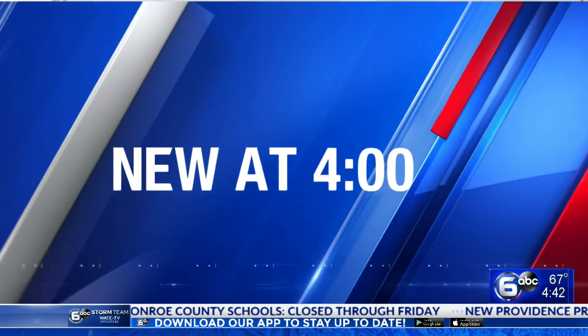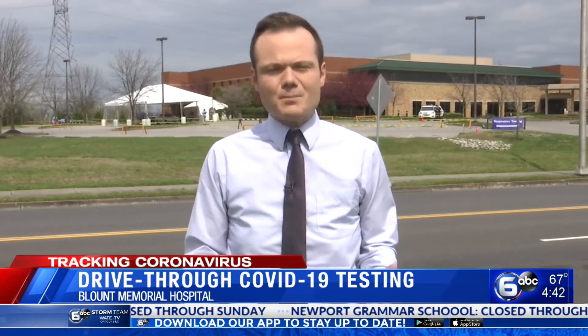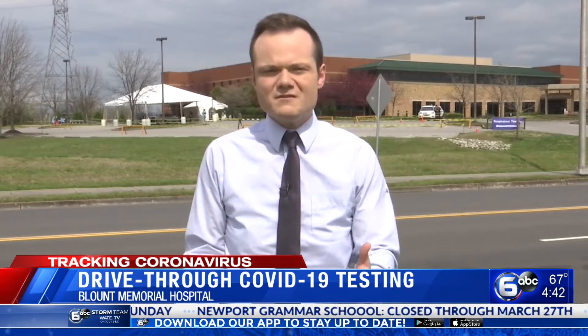I estimate just over 20 people using this drive-thru location in the hour and a half that I have been here. I don't know how many of the people in those cars were eligible for coronavirus testing, but I can tell you the process appears to take fewer than 15 minutes.